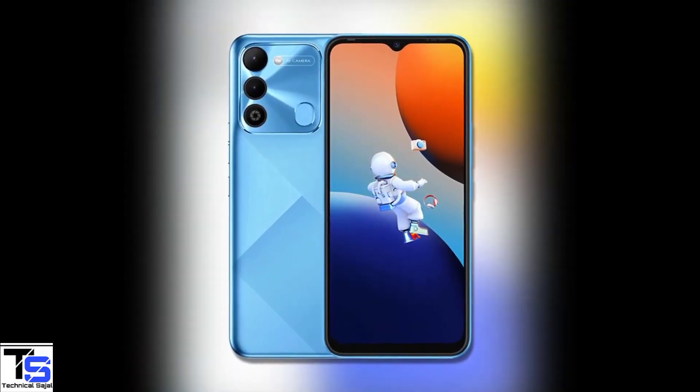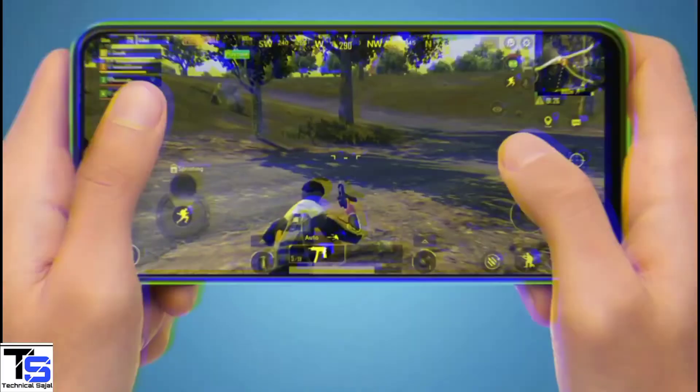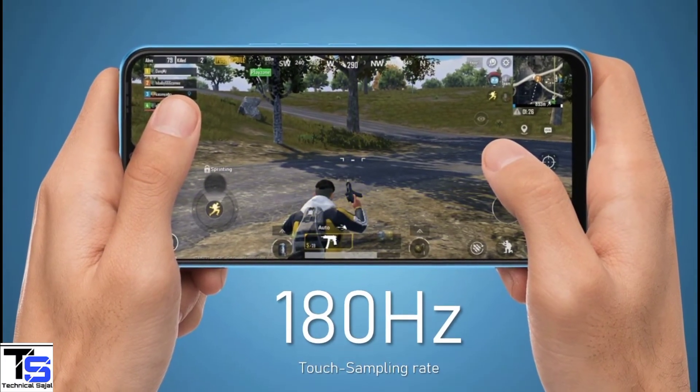Talking about the specifications, the Tecno Spark 9 features a tall 6.6-inch HD+ display with up to 90Hz refresh rate and 180Hz touch sampling rate support.